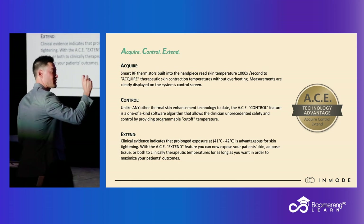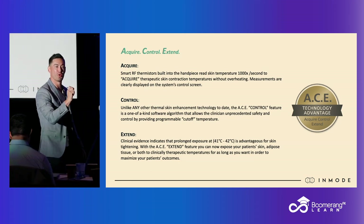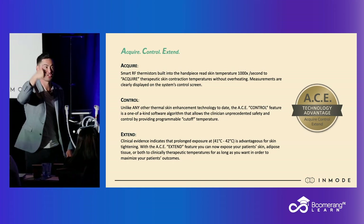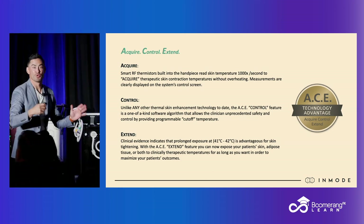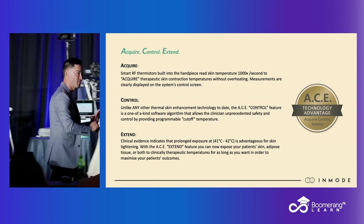Guess what happens when that skin surface temperature drops just a micro degree below our set point temperature? So if it's 42, now it's 41.9999 — guess what happens? Energy kicks back on. So we're able to acquire that temp. You and I get to control that number, and we can extend out the treatment time far better than we've ever been able to.